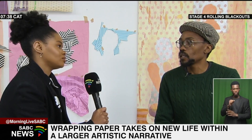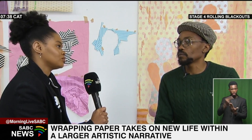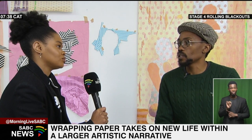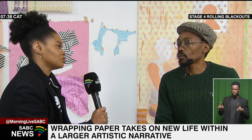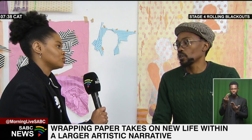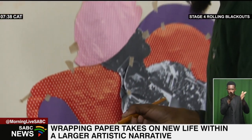My name is Pumla Ninduli. I am a visual artist based in Johannesburg. I work with mixed media collages. I do stop animations and sculpture work, and also work on a collaborative practice with a collective called Pre-End Group.